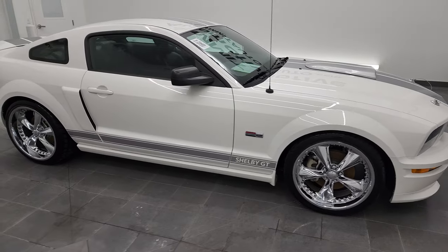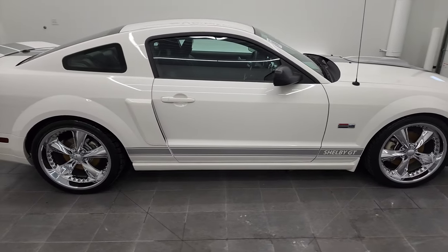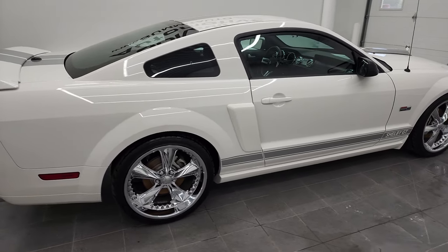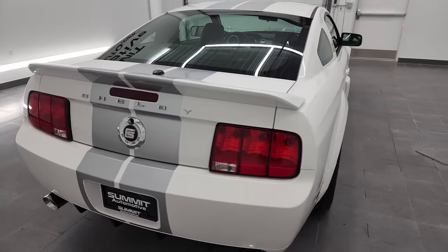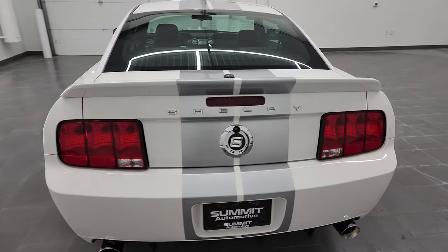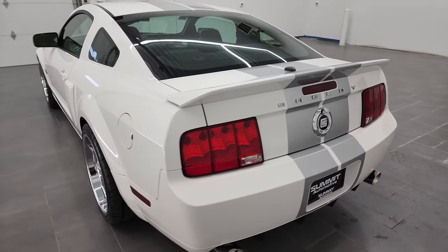Hey, this is Brett and this 2007 Ford Mustang Shelby GT is stock number 13054Z. I am here at Summit Automotive in Fond du Lac, Wisconsin, your new and used and ultra-rare sports car headquarters.